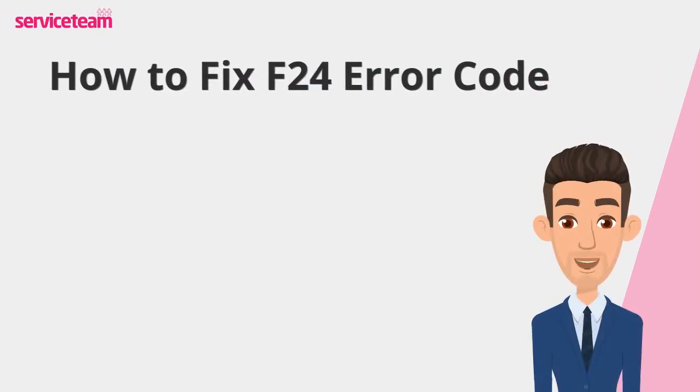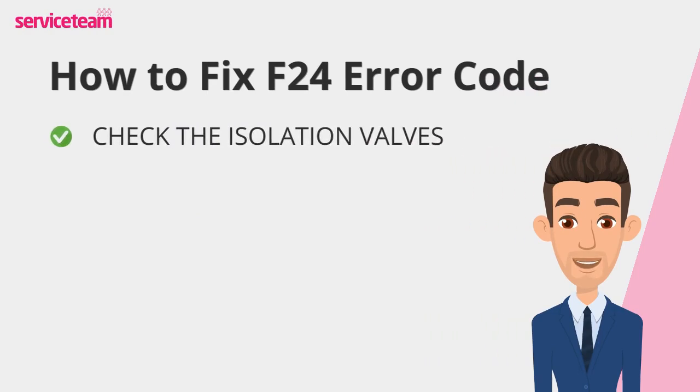Let's find out how to fix the F24 error code. Look underneath your boiler for the isolation valves. If they're closed, use a flathead screwdriver to turn them so they're parallel to the pipes, meaning they're open.